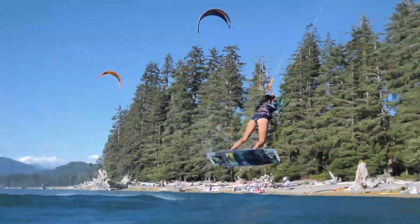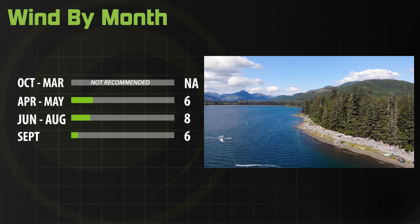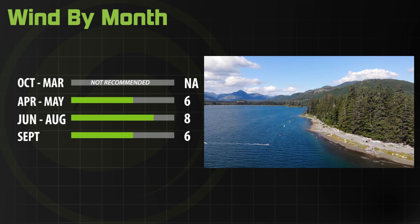On this episode of Destinations, we are going to tell you everything you need to know about kiteboarding at Nitnat Lake and some helpful tips to help you plan your adventure. Windy season at Nitnat is in summer, from May to September, with the most windy days being in June, July and August.